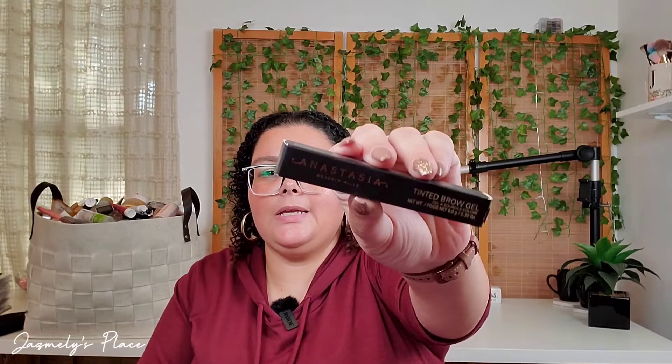The next thing that I'm pulling out is this tinted brow gel. This one retails for $22 and it's in brunette. Let's see what it looks like — sometimes the sticker itself looks a little bit lighter than the actual product because I've been getting some of these eyebrow products and they're way too light. That is way too light. There's the wand on it and that's not going to work for me. So that'll be going into the giveaway box.